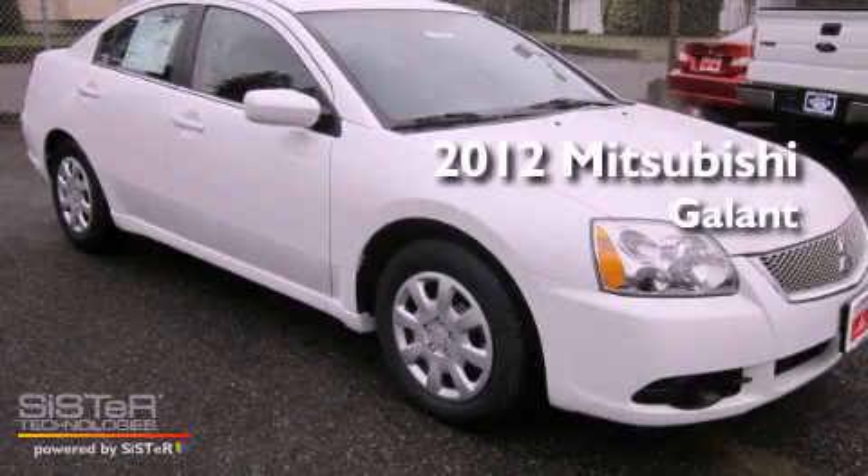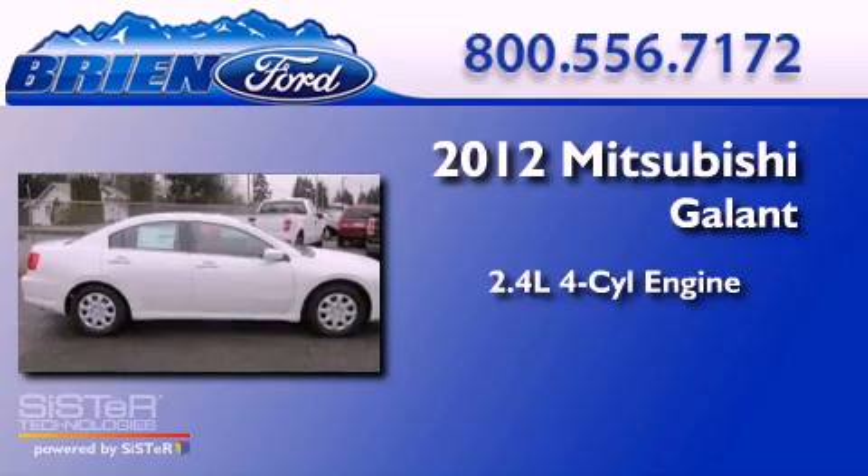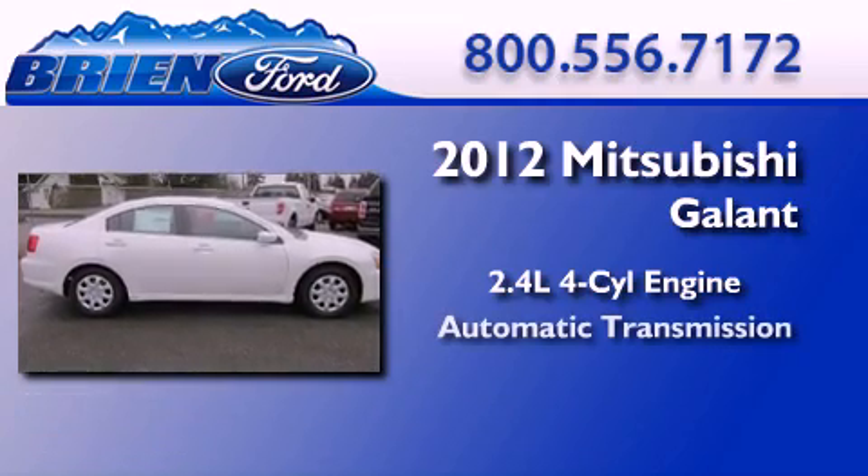This is a brand new 2012 Mitsubishi Gallant. It features a 2.4-liter four-cylinder engine and an automatic transmission.